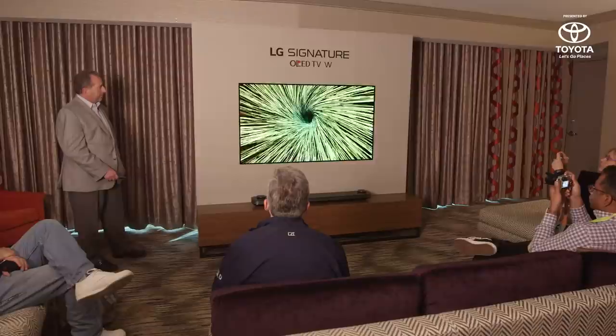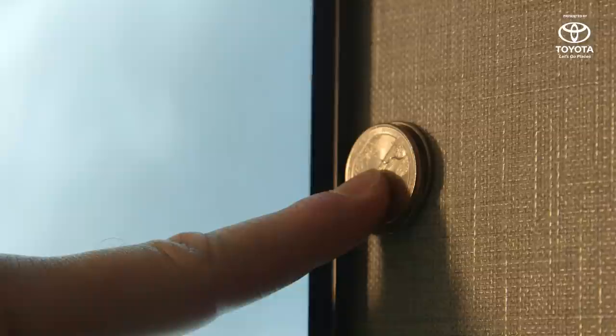It was only a matter of time until OLED TVs got paper thin, and LG's new W Series TV is almost there. Its thickness is 2.5 millimeters — about the thickness of three quarters stacked side by side.